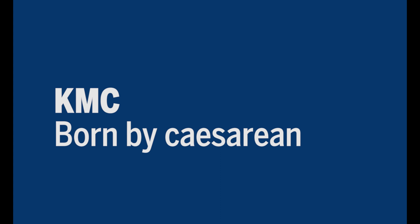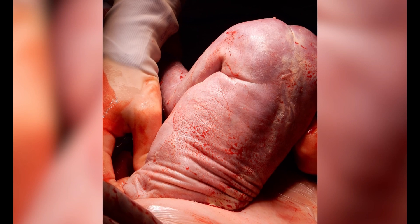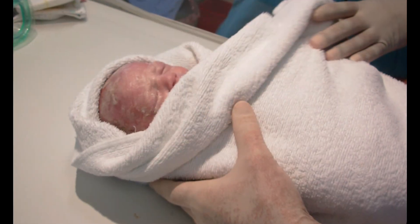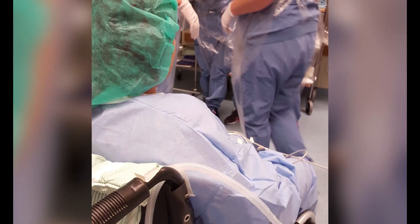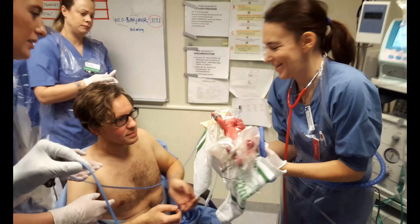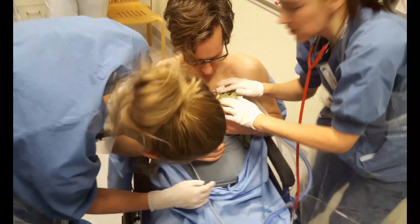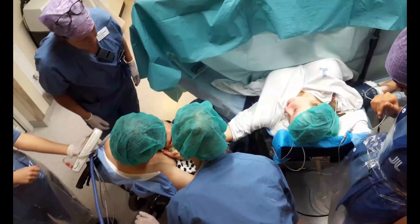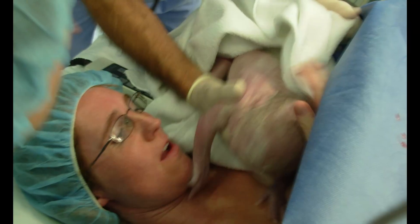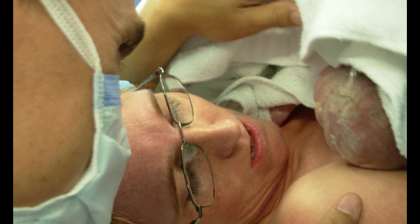KMC born by Caesarean. If your tiny preterm needs to be born by Caesarean, he will be wrapped in a warm towel and taken to be checked and weighed, and chosen for the trial. It is easier to put the baby on the father or a guardian to begin with. This can be done in the operating room or just outside. In this small film, the mother is left in the operating room, and the baby is taken to father in the room next door. He can then be taken in a wheelchair into the operating room to meet mother. It is better for the baby to put him on mother's chest on the operating table, but this may be more difficult for the staff.